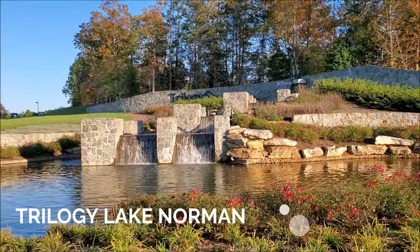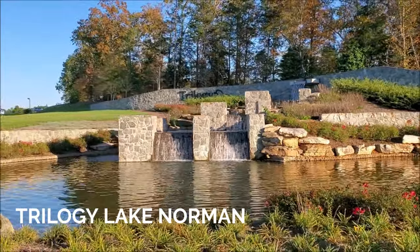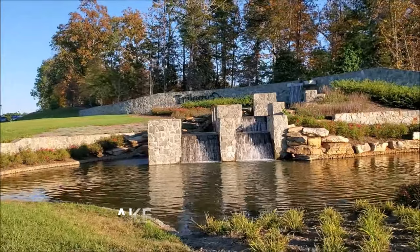Are you thinking about retiring soon but can't decide where to move to? I can help you with that. Let me show you Trilogy Lake Norman, a beautiful 55 plus community in Denver, North Carolina, a suburb of Charlotte. In this video, I'm going to be talking about its location and amazing amenities. It's like you're on vacation every day. So stay tuned.